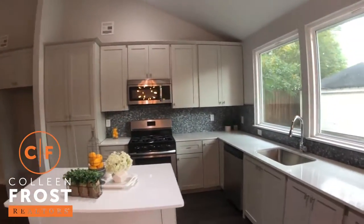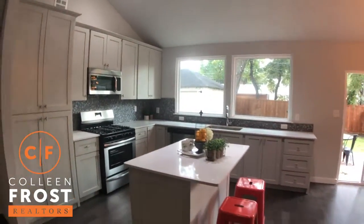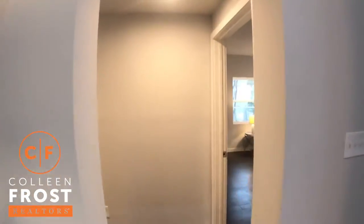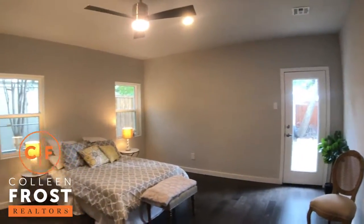Here we have the kitchen: stainless steel appliances, a beautiful gas cooktop, and a great center island.